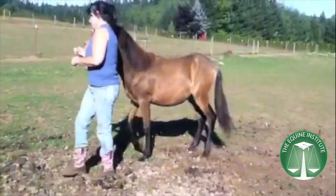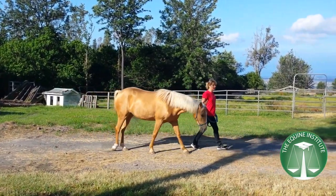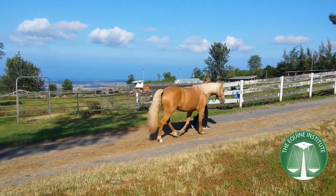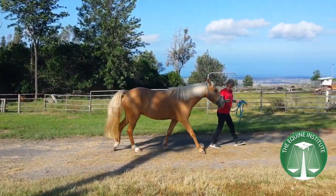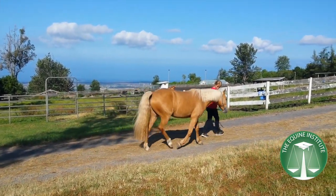This next mare is three years old and was on stall rest for a hoof injury. As she lost muscle tone, her patella started locking. While this condition appears dramatic, it is non-painful. Light exercise, hill work, and trotting over cavaletti to strengthen the quadriceps muscles often resolves the problem.